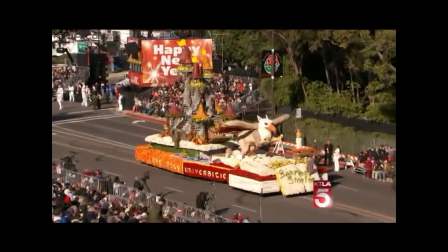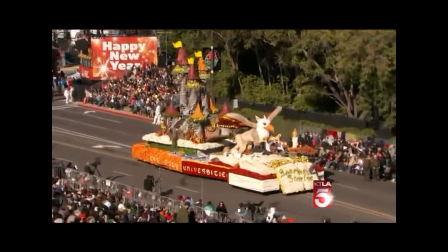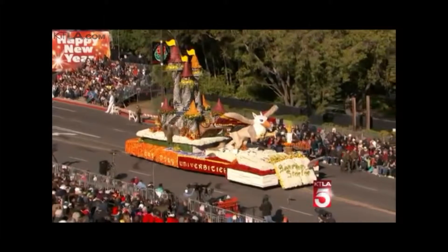This is the Lathrop K. Leishman Award winner for the most beautiful entry from a non-commercial sponsor. Here, with their field-to-float approach, Cal Poly's Soaring Stories.